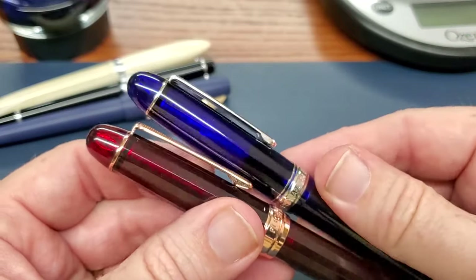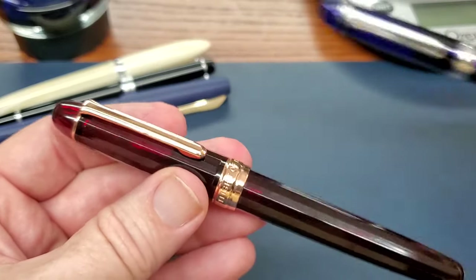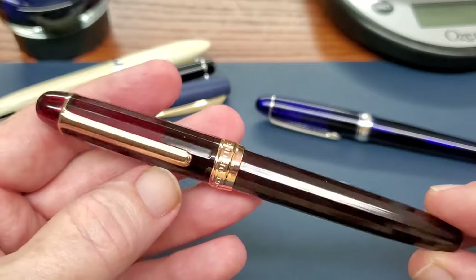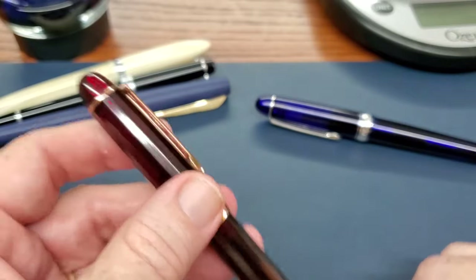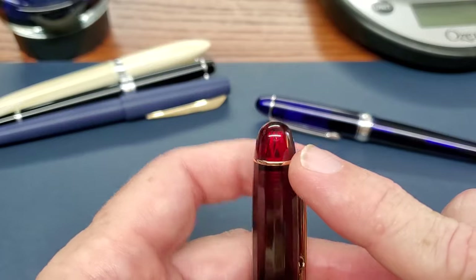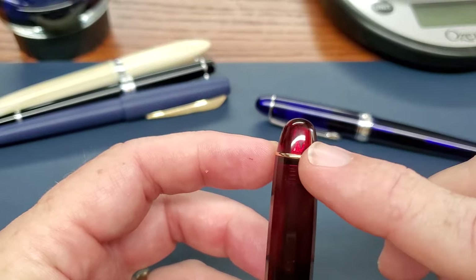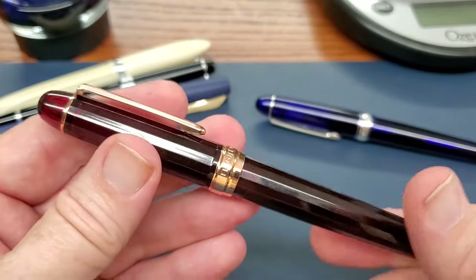There are some differences between this pen and the Platinum. The clip is extremely similar, the band is not identical but certainly in the same style. This pen has straight facets all along the barrel and cap — there are limited edition Platinum 3776s with facets but they're different. Also in the cap there's a faceted insert in the finial that makes the light play through the dark red acrylic nicely. That sets it apart just a little bit.